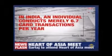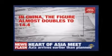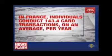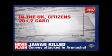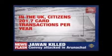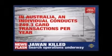In India, an individual conducts merely 6.7 card transactions per year. In China, the figure almost doubles to 14.4. In France, individuals conduct 143.4 card transactions on average per year. In the UK, citizens conduct 201.7 card transactions per year. And in Australia, an individual conducts 249.3 card transactions per year.